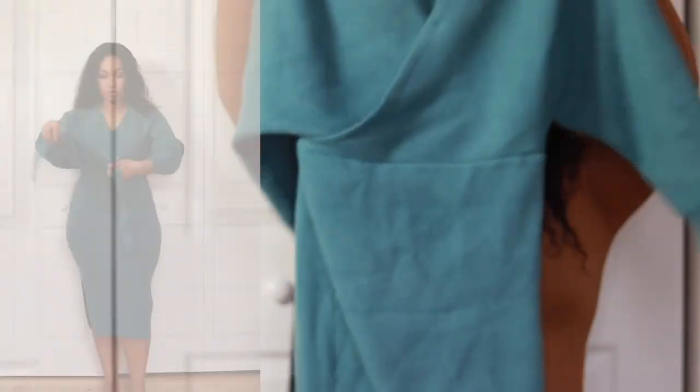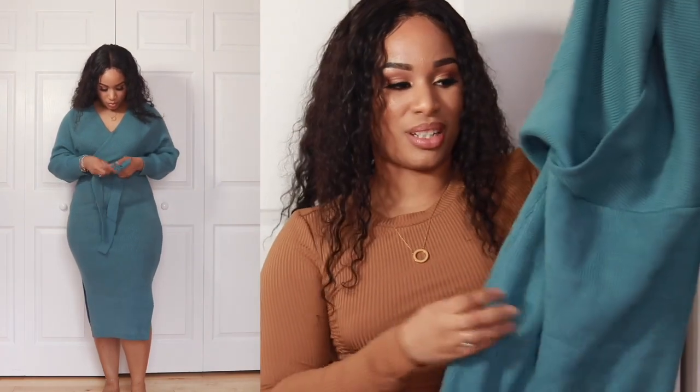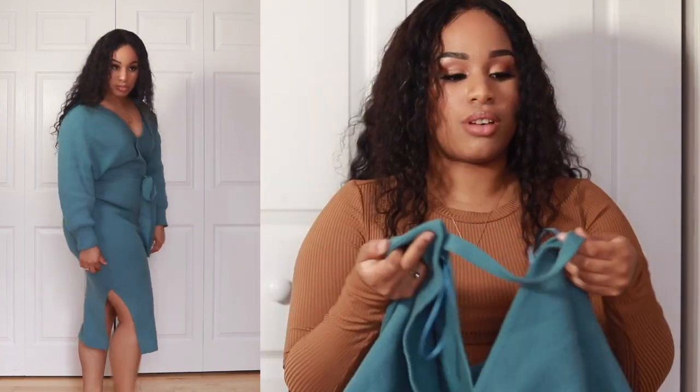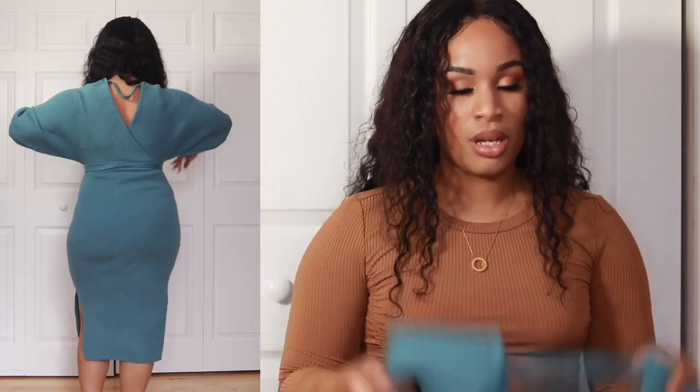This dress here I actually just finished wearing on a photo shoot. It's from Fashion Nova and I got it in a medium. I felt like I could have gotten away with a small in this, definitely, but I wasn't too sure so I just went with a medium. It fit me really nicely so I'm not mad about it.